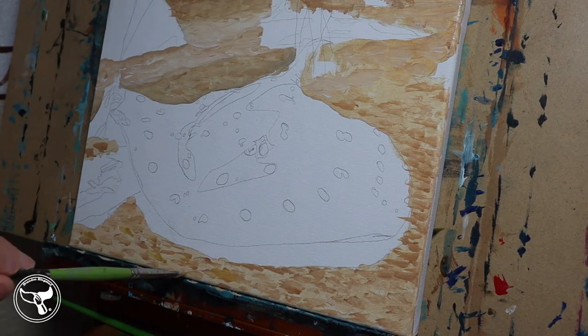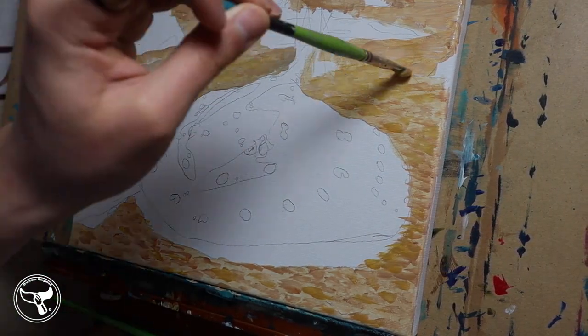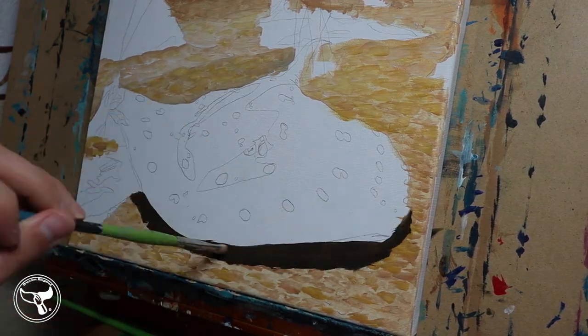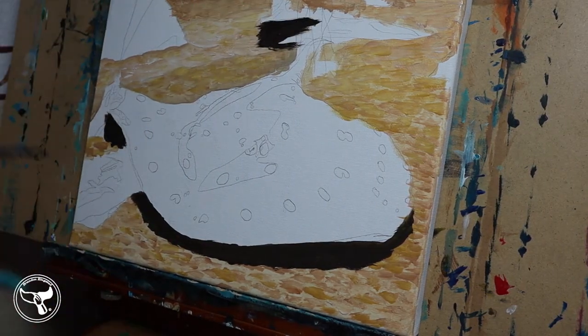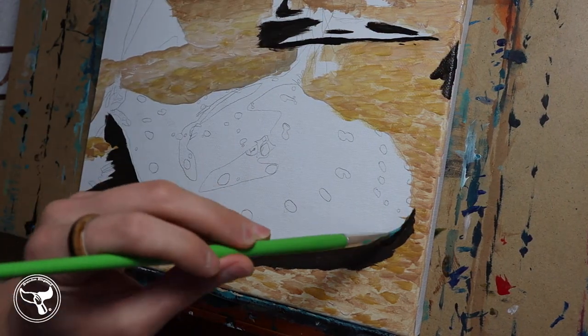Where can we find the Xingu River Ray? We know that they are a river ray, and they must be found in the Xingu River — thanks, common naming conventions. They can be found in the Xingu River Basin and Fresco River Basin in Brazil. They prefer slow-moving water with sand, mud, or smooth rocky substrate, along with some vegetation and rocks or logs.